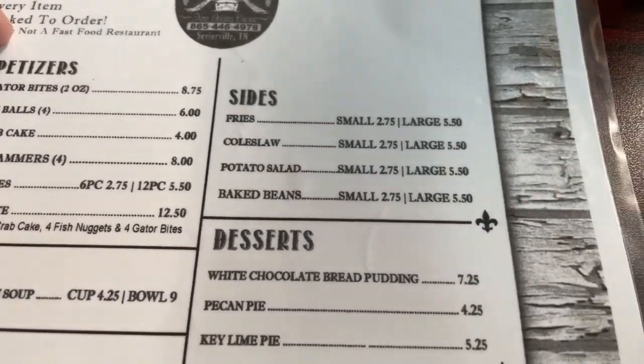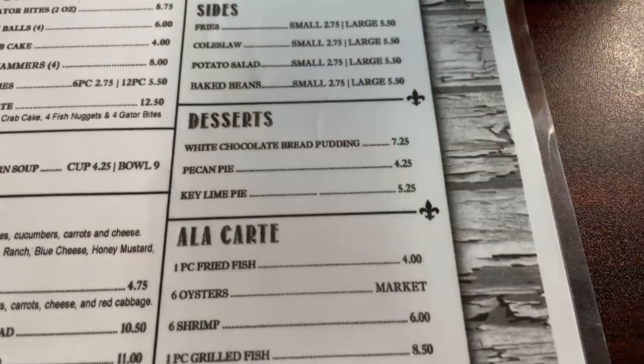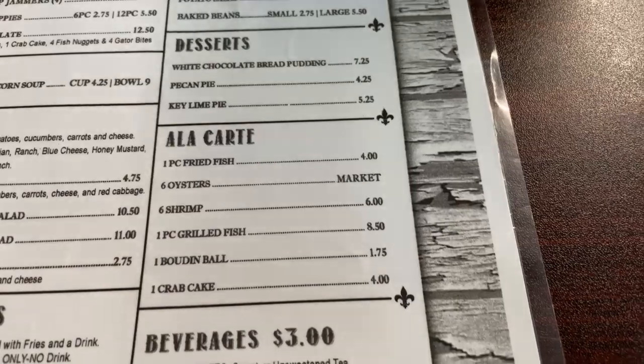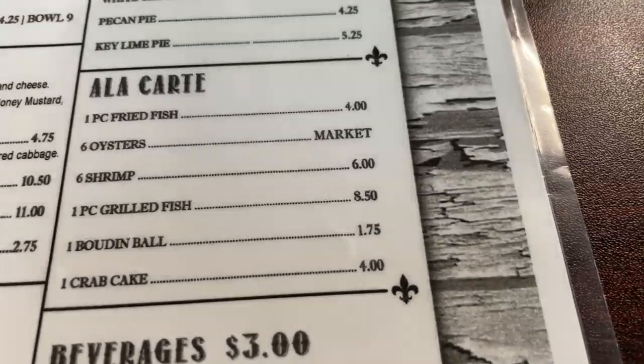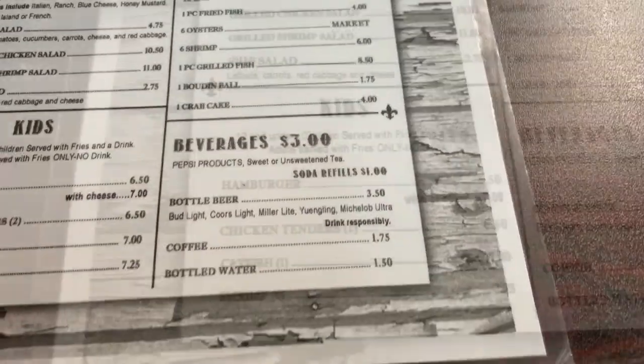For the sides they have fries, coleslaw, potato salad, and baked beans. Here is an a la carte section of the menu. They do serve Pepsi products.